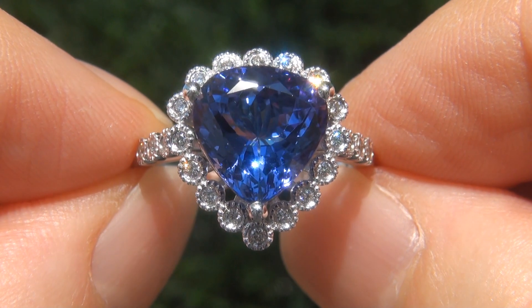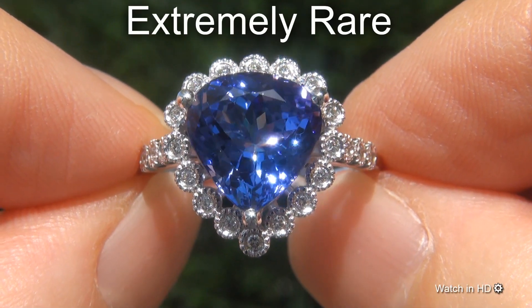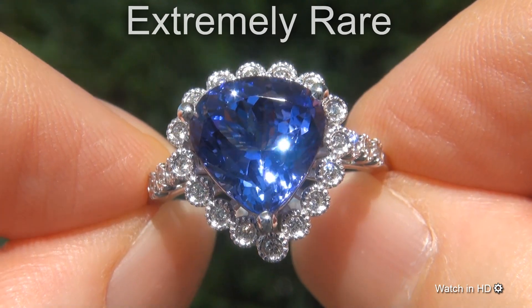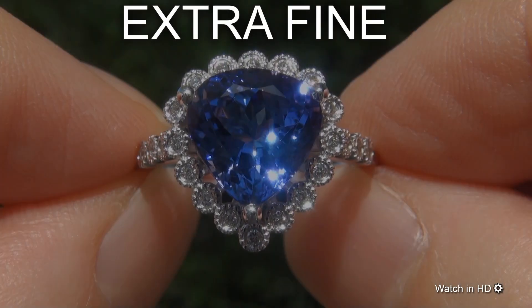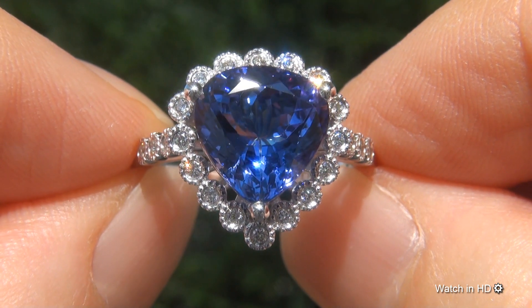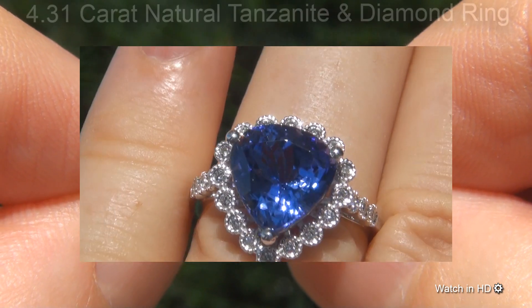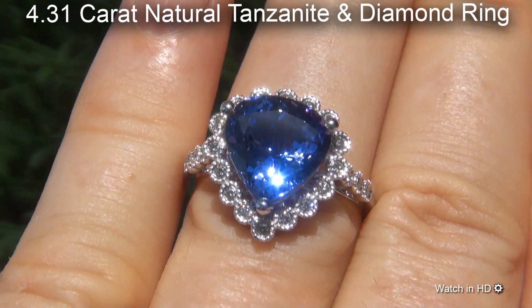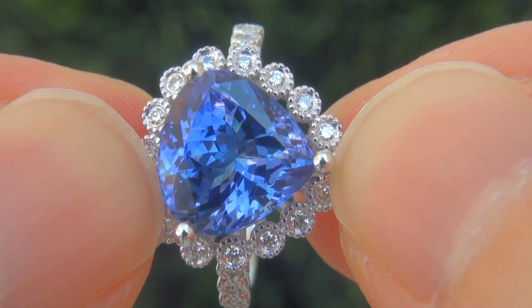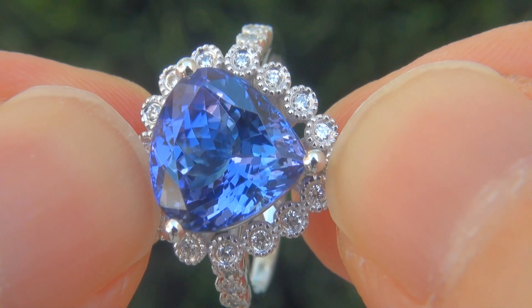Welcome to Certified Jewelry. Just in from our consignor is this extremely rare, investment-grade, GIA-certified, extra-fine-quality, D-block, near-flawless, 4.31-carat natural tanzanite and diamond ring. It is a genuine solid 18-carat white gold ring from a private estate collection.